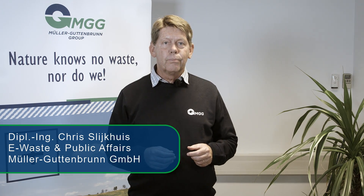For us, the Möller-Gutenbrun Group, this e-waste is an important source of raw materials for tomorrow's products. Please follow us through our production steps of these sustainable raw materials and gain an insight into our world of e-waste, or WE, recycling.